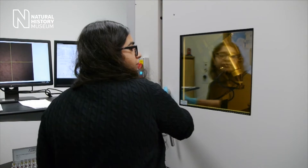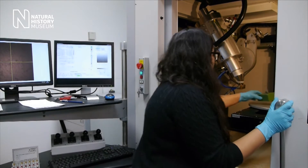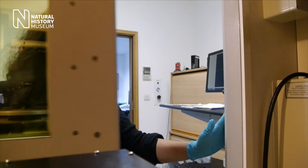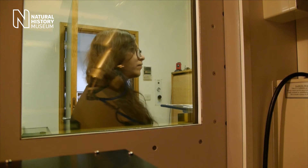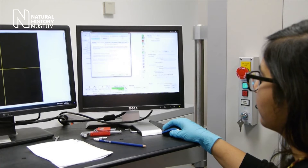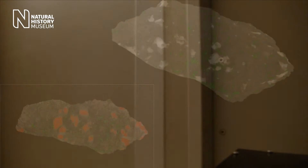My primary job is to protect the collection, making sure everything's in the right place, correctly stored and documented. We also send out loans to other scientists, classify new meteorites and work on our own research, like my PhD project on micro-CT scanning. I love my job because it's so diverse and it's a real privilege to look after these scientifically important specimens.